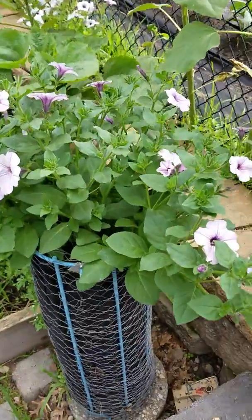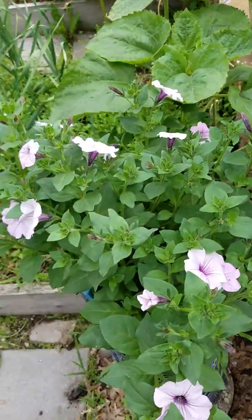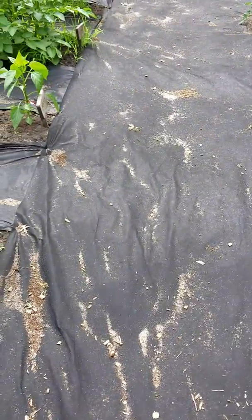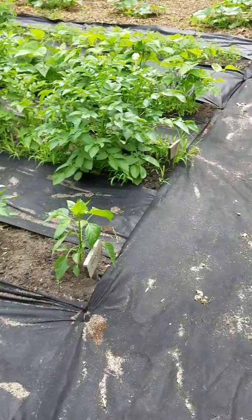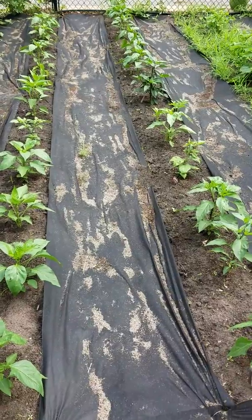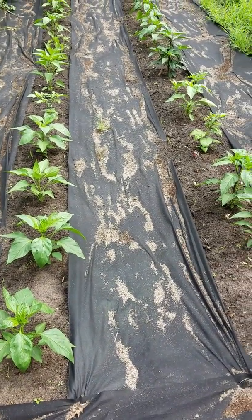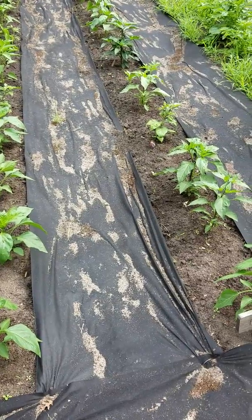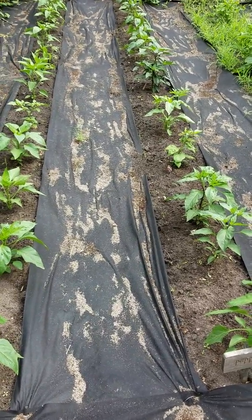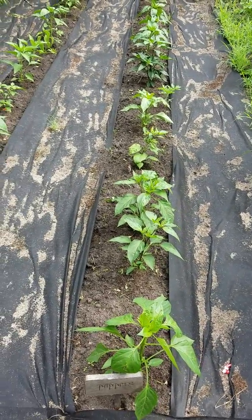Up in the main garden there are pollinators — wave petunias I started from seed growing throughout the garden. These are the peppers: I've got two rows with various kinds including jalapeños, habaneros, Carolina reaper, chili peppers, and banana peppers.